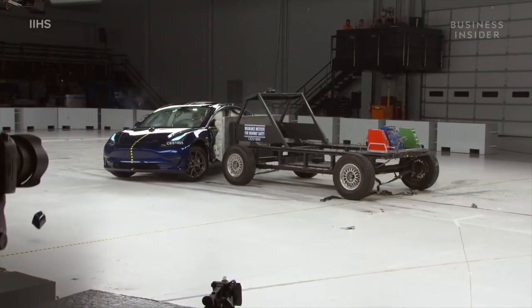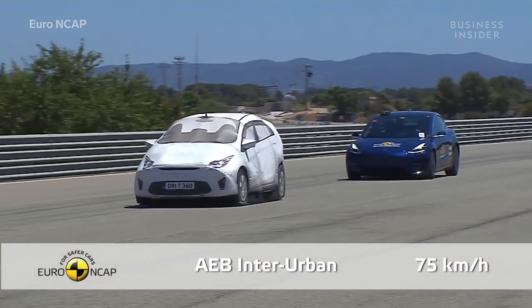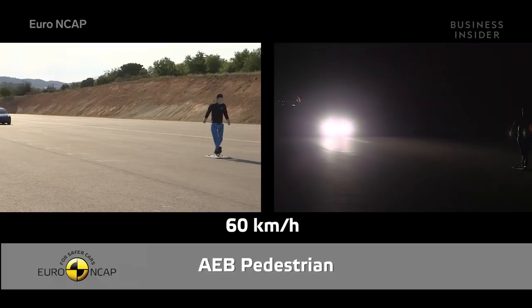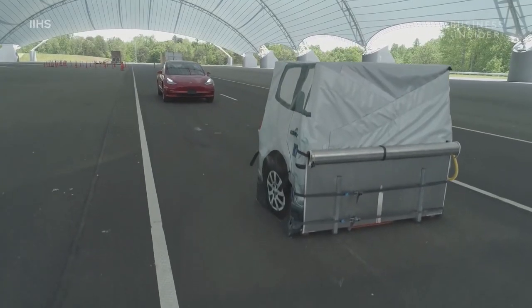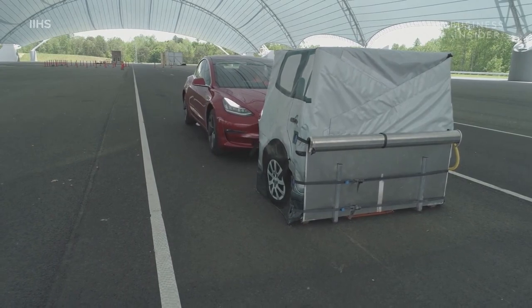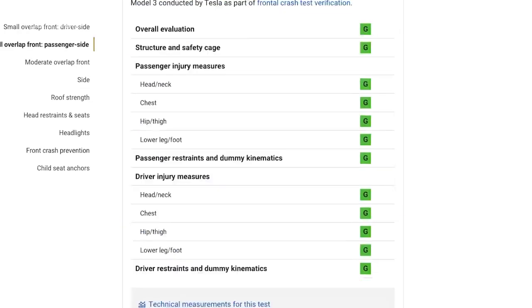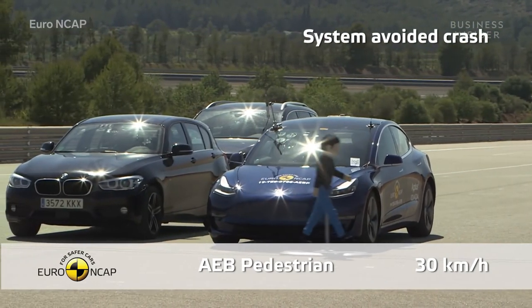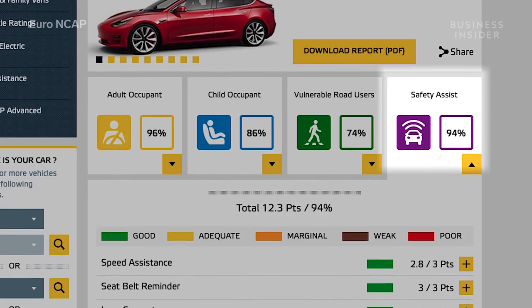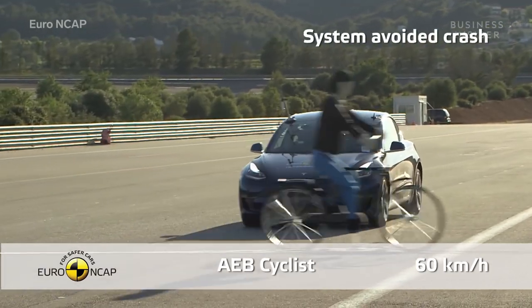While passive safety covers what happens in an accident, active safety refers to the systems that help a car avoid a collision in the first place. The Model 3 has a suite of driver assist systems designed to keep you from getting into an accident, including an automatic emergency braking system that detects obstacles and stops the car on its own. IIHS had the Model 3 drive towards a stopped obstacle at 12 miles per hour and 25 miles per hour. The car earned a superior rating in front crash prevention for automatically stopping at the obstacle both times. The Model 3 scored an astounding 94% in the safety assist category for halting automatically for pedestrians and cyclists, as well as correcting inattentive driving.